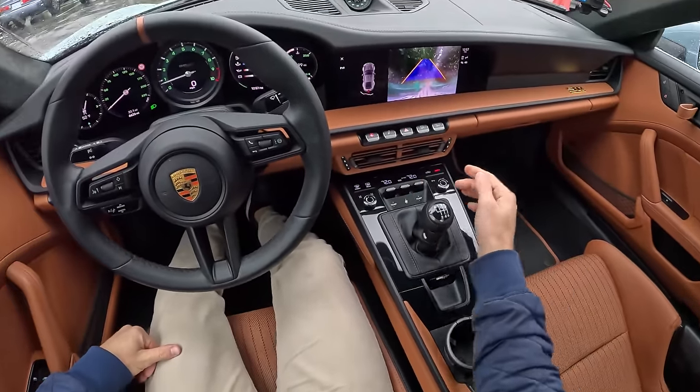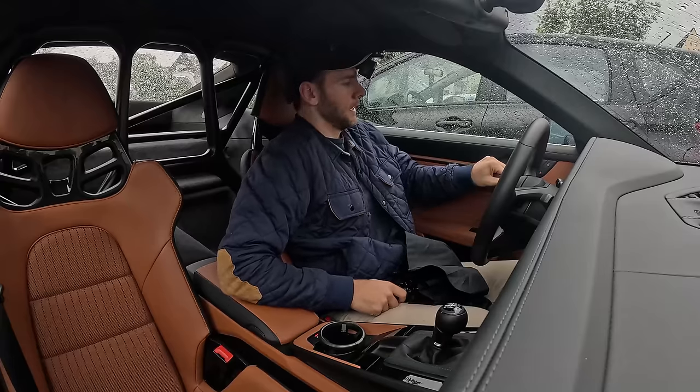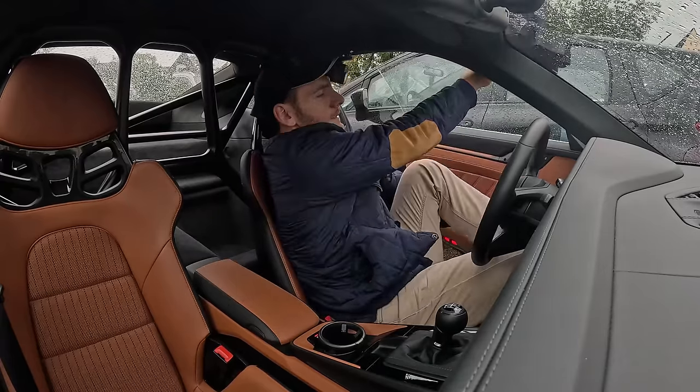Here we are, we're in our spot. E-brake's engaged, leaving it in first. Braving the storm — wish me luck.